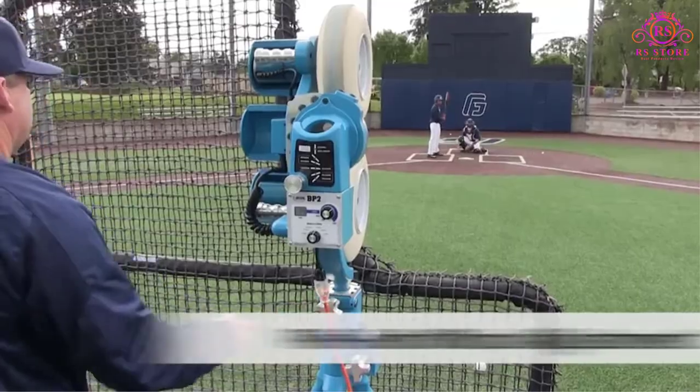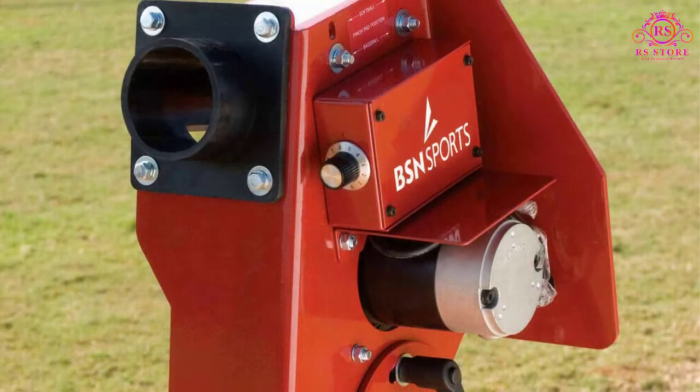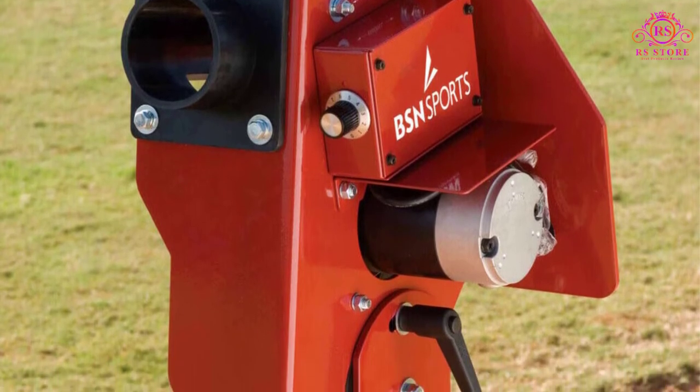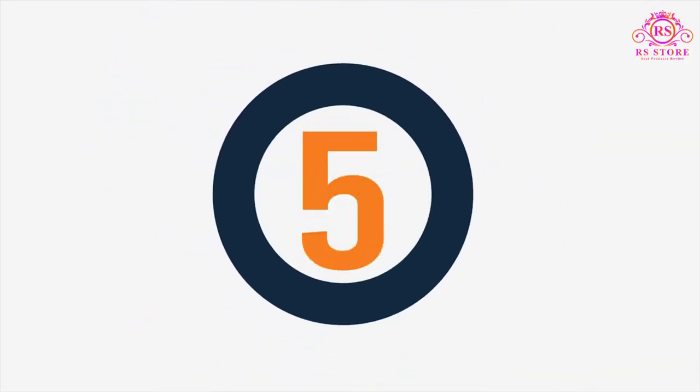Pros: very durable and consistent, adjustable legs for baseball or softball, great for baseballs and all-sized softballs, electric power ensures consistent ball speed. Cons: needs power cord from outlet or generator and power cord. Number 5: Juggs BP1 Pitching Machine.